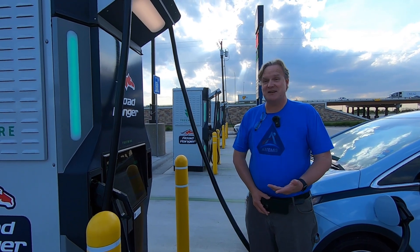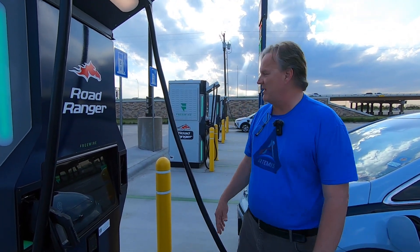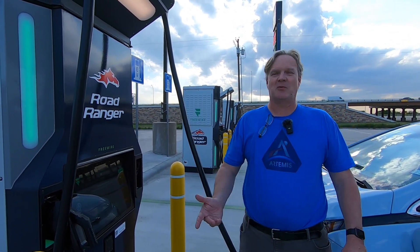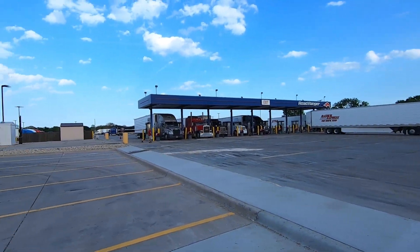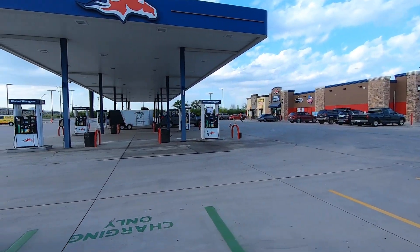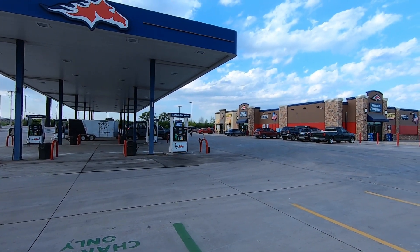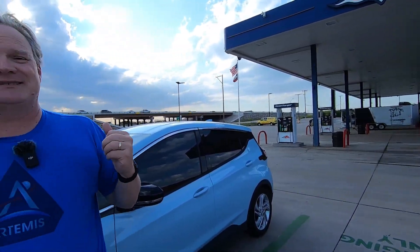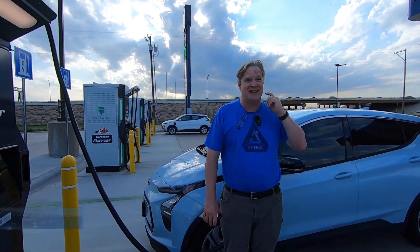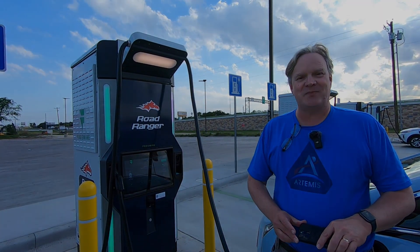That'll conclude our video at this Tour to Chargers stop. As you can see, we're not the only ones who figured it out — we had a Mercedes EQS here but it left. Electric cars are so quiet you can't tell. The Bolt EUV is still charging. This is a one-stop shop: right over here you've got a truck stop, a gas station, a big convenience store with a Dickey's Barbecue Pit, Cinnabon, Tejas Tacos, and Church's Chicken. This is our FreeWire Tour to Chargers segment — look for a summary video coming up. Thanks for watching.